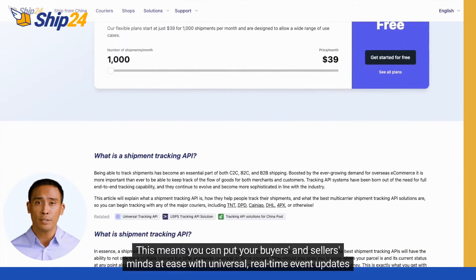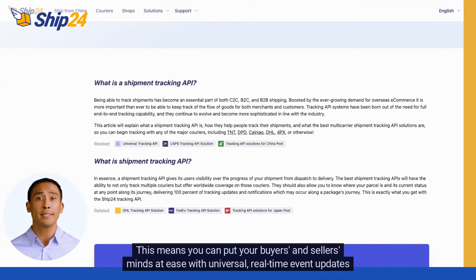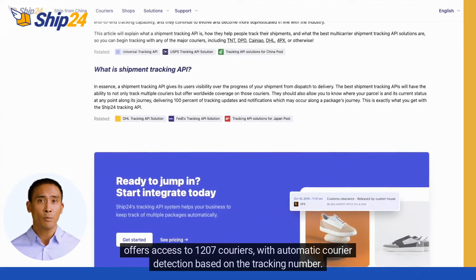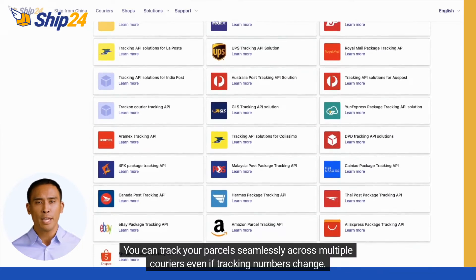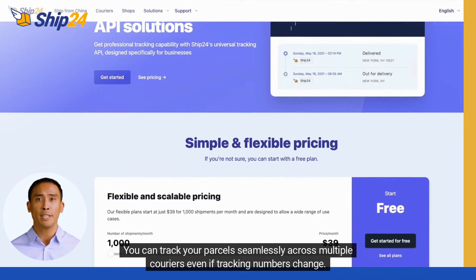This means you can put your buyers' and sellers' minds at ease with universal, real-time event updates and immediate location tracking. Our Tracking API offers access to 1207 couriers with automatic courier detection based on the tracking number. You can track your parcel seamlessly across multiple couriers even if tracking numbers change.